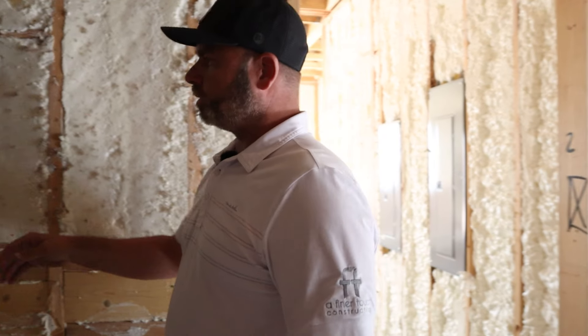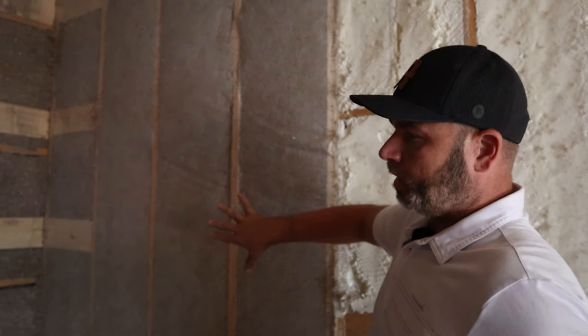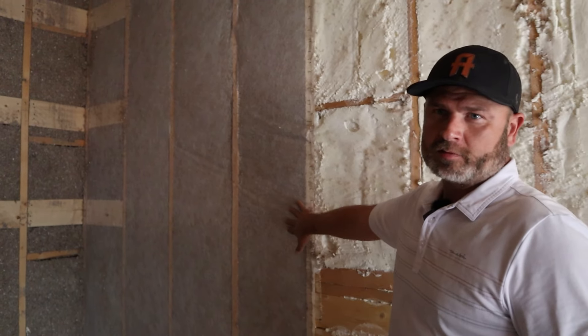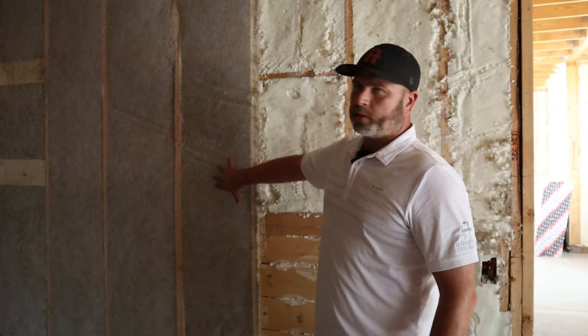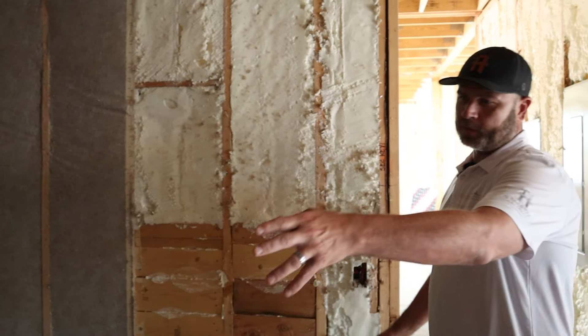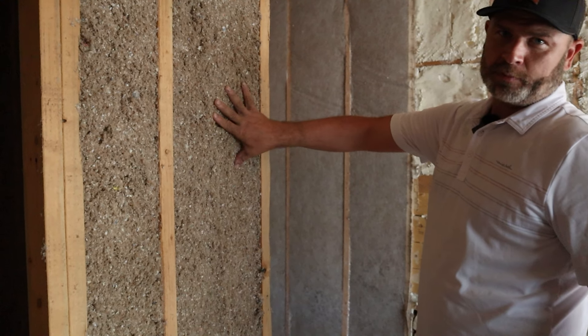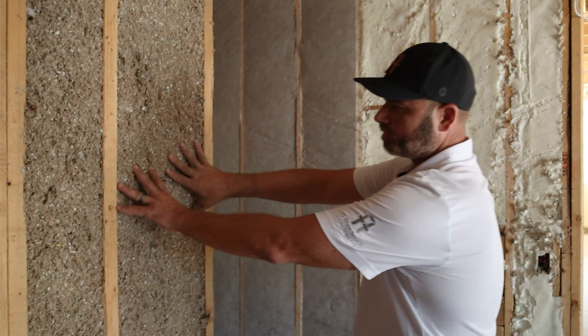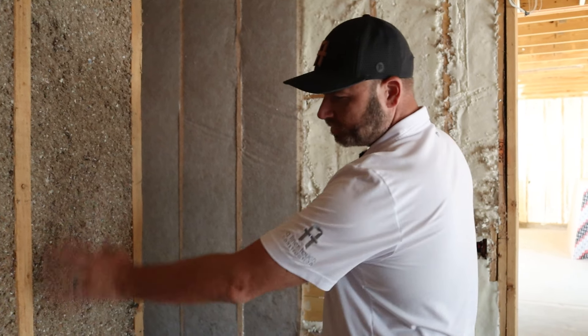Right next to it we have some spray-in cellulose, and this is netted on this side because there was nothing to spray it onto. The installers came in, netted one side, and then sprayed into the net. This stuff is just damp enough when it's sprayed in that it stays compacted, and then they shave away whatever's left over.